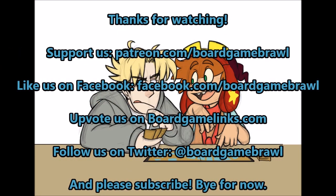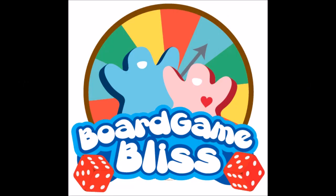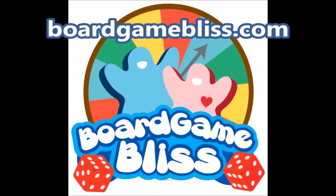Thanks for watching. Follow us on Facebook, Twitter, and Patreon. And make sure to check out our sponsor, Board Game Bliss, where you can find an amazing selection of games from around the world. BoardGameBliss.com. Thanks for your support — we'll see you next time.